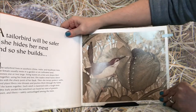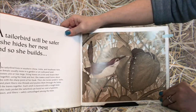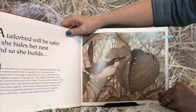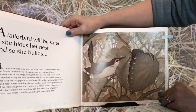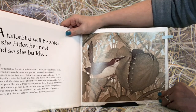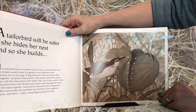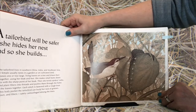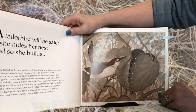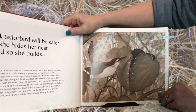A tailor bird will be safer if she hides her nest, and so she builds. The tailor bird lives in southern China, India, and Southeast Asia, and the female usually nests in a garden or on cultivated land. She chooses one or two large living leaves on a tree and draws their edges together using her beak and feet. She makes small holes down the sides with the sharp point of her beak, then twists spiders' webs, bark, and plant fibers into threads and pushes them through the holes to hold the leaves together.